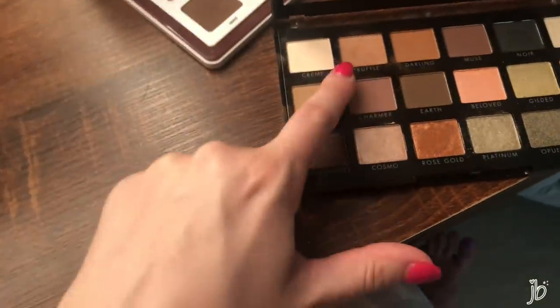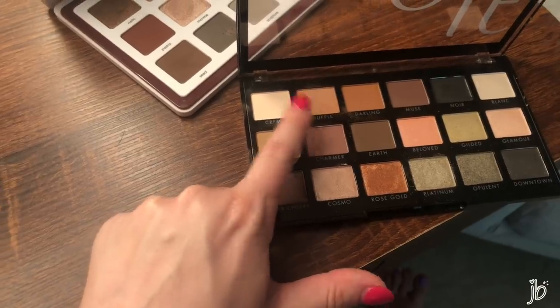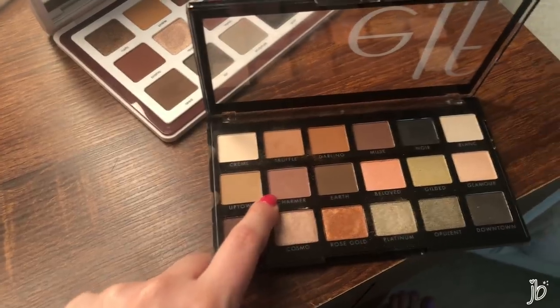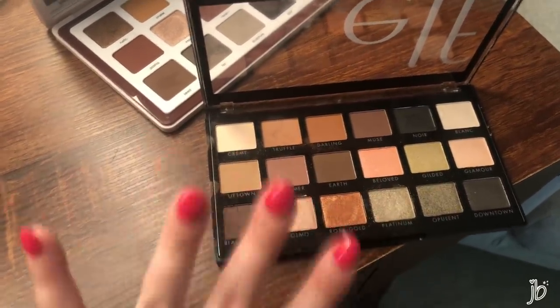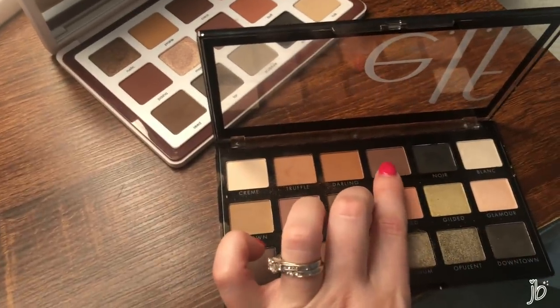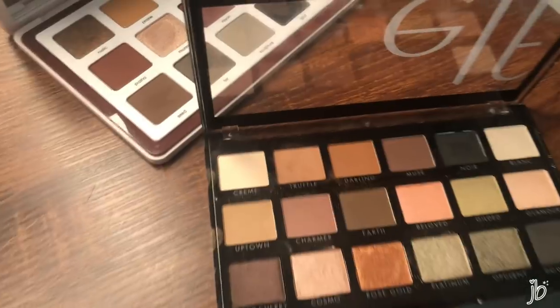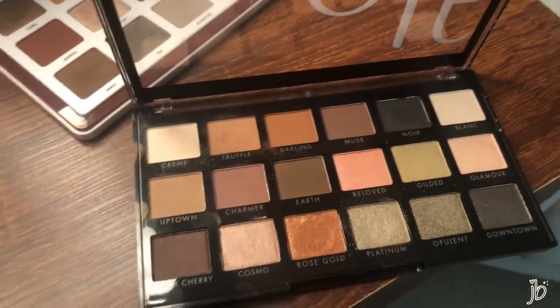I've really been enjoying the e.l.f. palette. Today I used only the shades Cream and Truffle — Truffle all in the crease and on the lid, Cream on the brow bone. On other days I really like Charmer in the crease, and Platinum and Cosmo is really pretty. I used Muse as my liner today but I've also used Noir. They're both really easy to line the lids with. Anyway, it's an awesome palette.